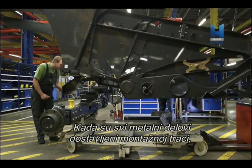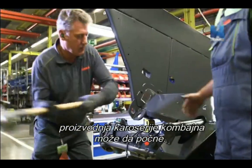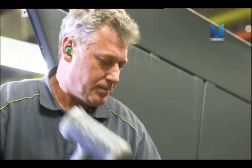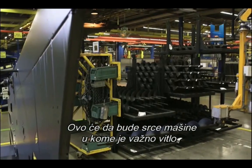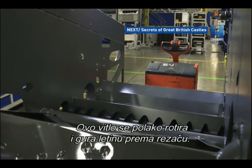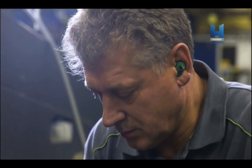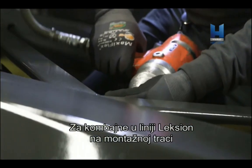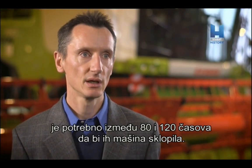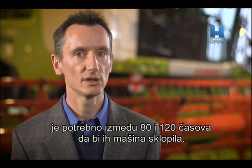Once all of the cut metal parts have been delivered to the assembly line, the production of the main body of the Combine harvester can begin. This will become the core of the machine, housing the all-important reel. This reel will slowly rotate and push the crops towards the cutter. On the Lexion line, it takes between 80 and 120 hours for a machine to be assembled.